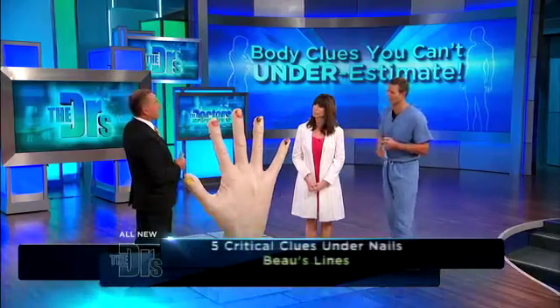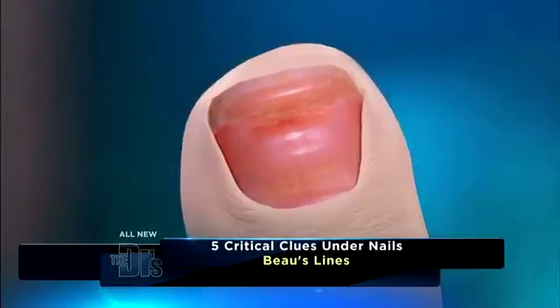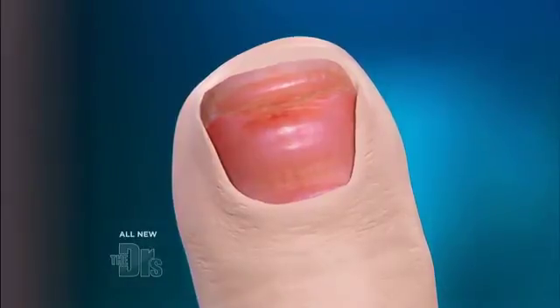Number two: Beau's lines. What you're seeing is a horizontal crease on the nail itself. It can be single or multiple, and it affects the nail bed. It is associated with a specific illness event — a systemic illness where you're very sick actually interrupts the growth of the nail. If the line is about halfway out, your illness or high fevers were about that many months ago, given that your nails grow a millimeter per month — about three to four months to grow out a nail. Protein deficiency, zinc deficiencies, and malnutrition can also lead to Beau's lines.